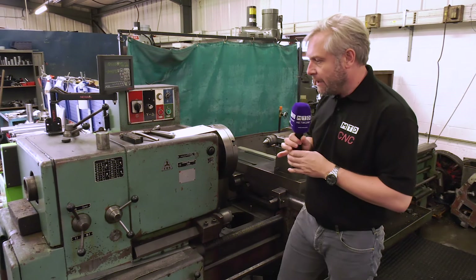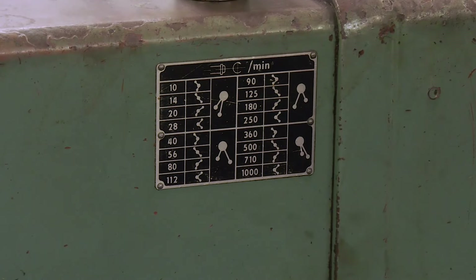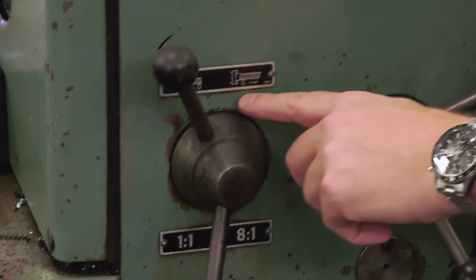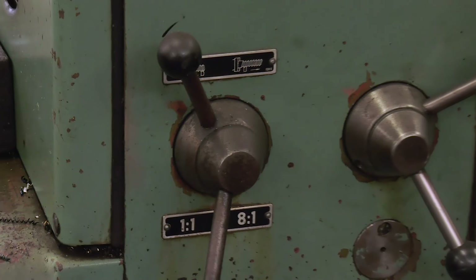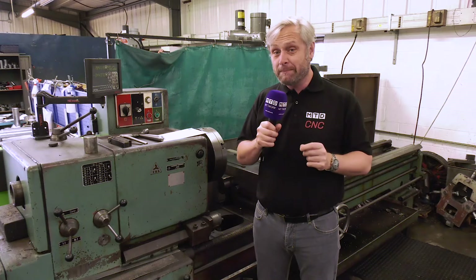Now, what we've got here — just want to have a look at that — RPM 10 to a thousand. And if you want to do some screw cutting, you can go left or right screw cutting here. I hope I've got that the right way around. But this machine, blasting past, you'll know when it's dated back to.